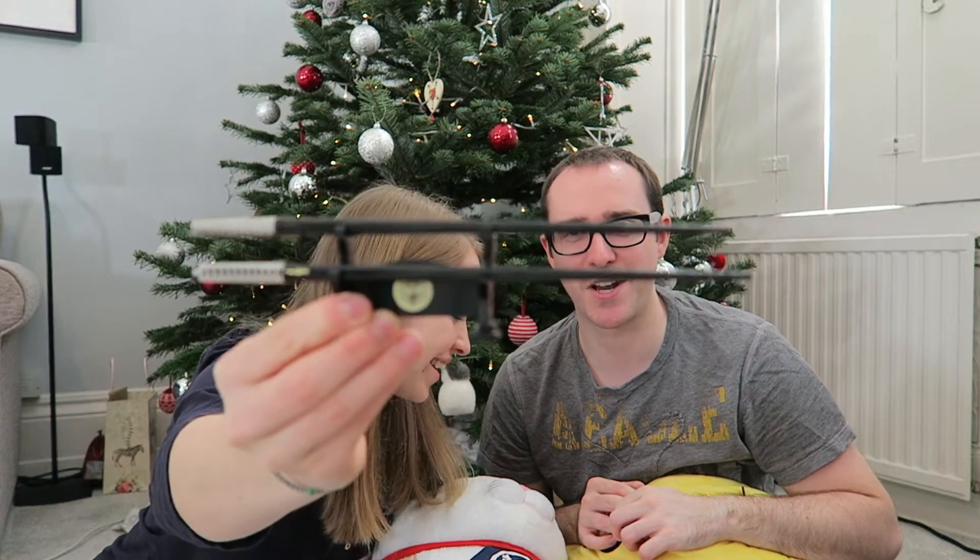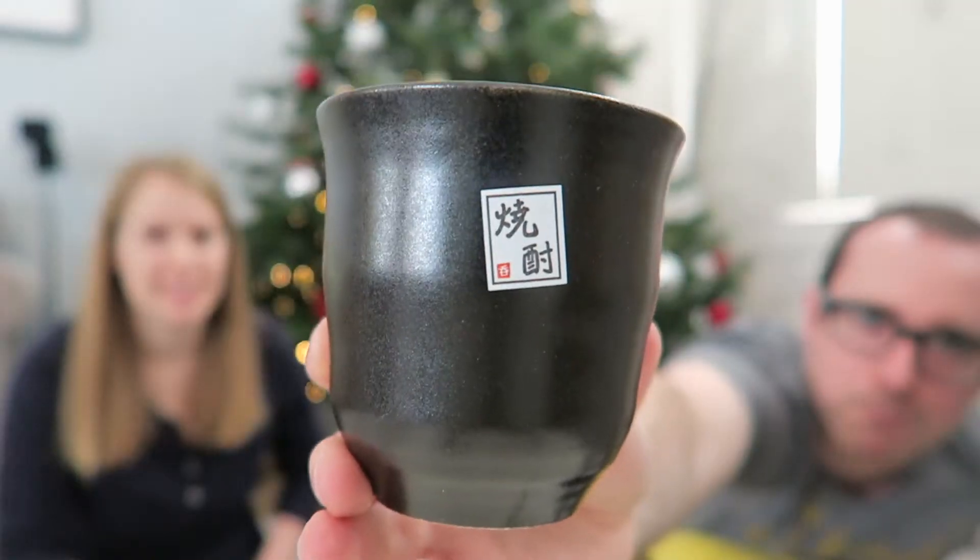These are Shamarai chopsticks and a green tea cup.